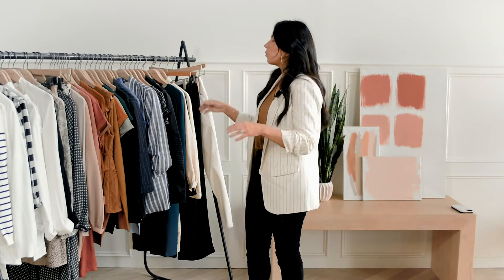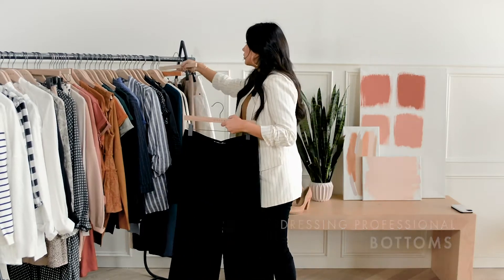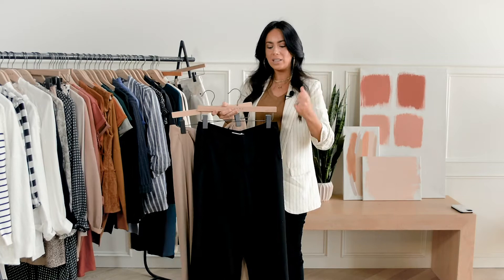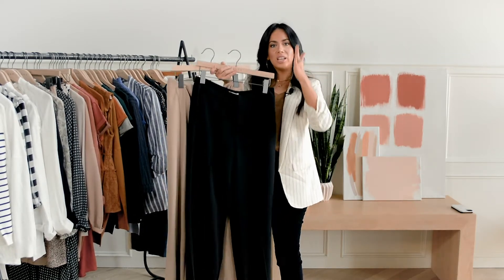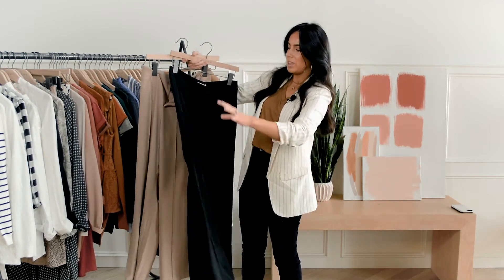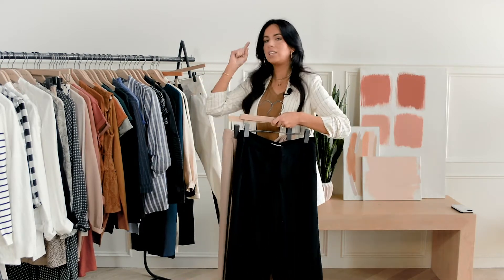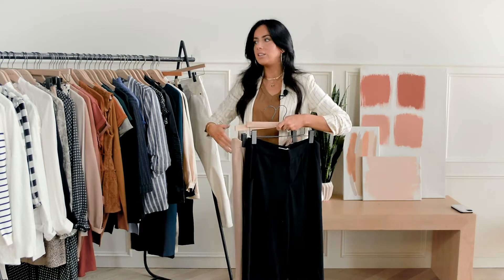Let's start with bottoms — that's the first key ingredient. When I designed these slacks, I really had in mind: what's my go-to slack? It's a wide leg, trendy, has that seam in the middle to give you more of that square look, but yet it has the drape. Perfect in-seam, I can wear with heels. This is my first ingredient.